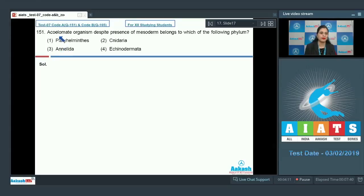Question number 151: An acoelomate organism, despite the presence of mesoderm, belongs to which of the following phyla? The options are Platyhelminthes, Cnidaria, Annelida, and Echinodermata. The correct answer is option number one, that is Platyhelminthes.